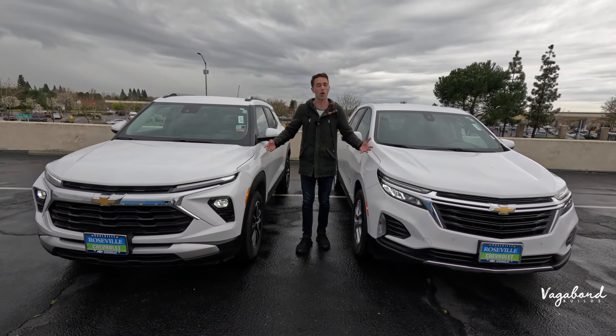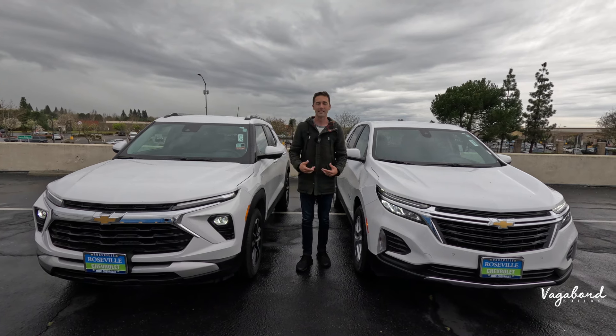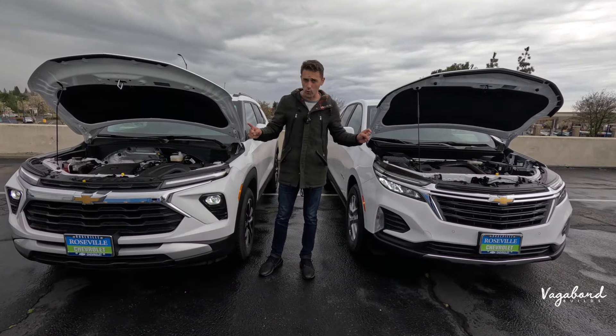Keep watching and stay tuned because we're also going to be talking about price tags and dropping those MSRP stickers so you guys get a better idea of what comes on this car and the price tag on top. Now let's go ahead and talk Chevrolet Equinox and Trailblazer. Let's dive in and talk about specs between both cars.